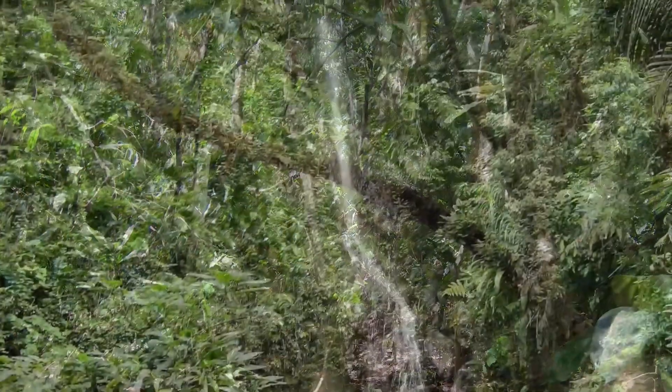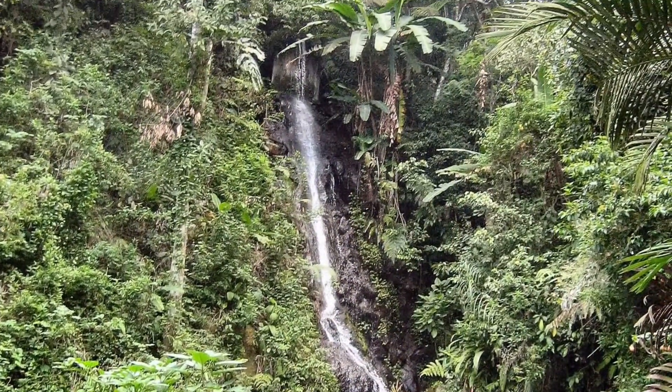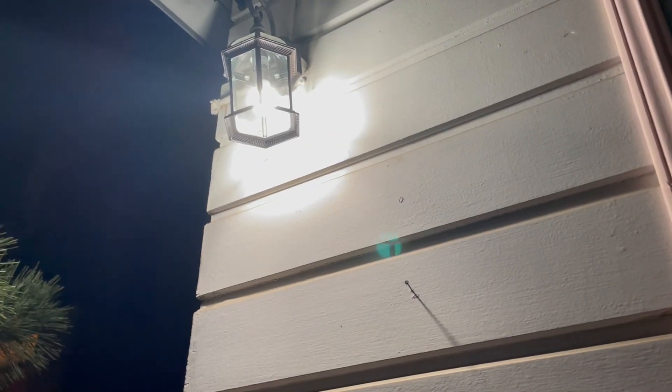They are arboreal, living mostly in trees, but also found on cliffs, in caves, and urban environments where they're seen roaming walls and building ceilings at night.